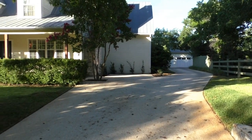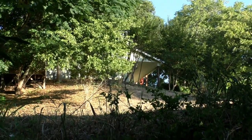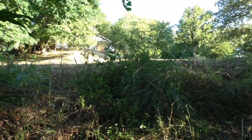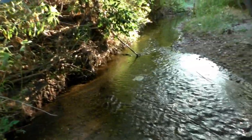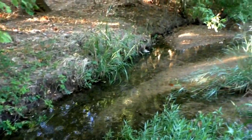Sitting on almost three quarters of an acre, and part of that three quarters of an acre includes roughly 170 feet along Barron's Creek. Gorgeous little creek. It really gives you a sense of being out in the country — you really feel secluded with this creek as a buffer.